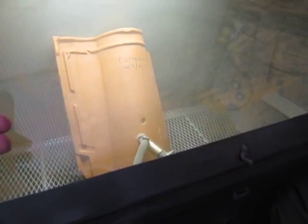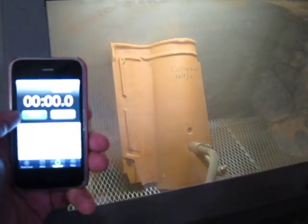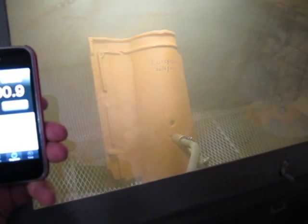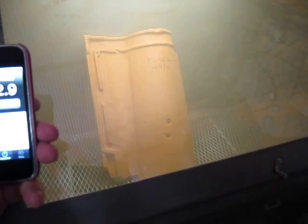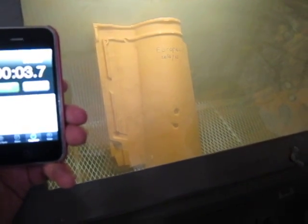Now we'll do it again to show it as another example. We're going to start it again — let me clear the watch. Three, two, one, start. Stop. As you can see it was right around three seconds.